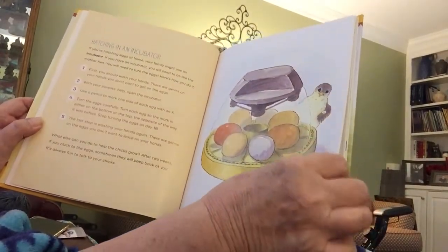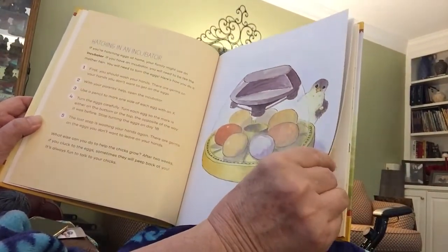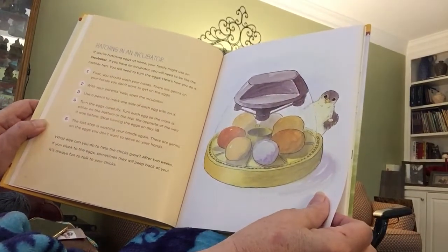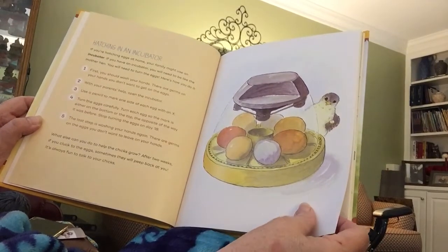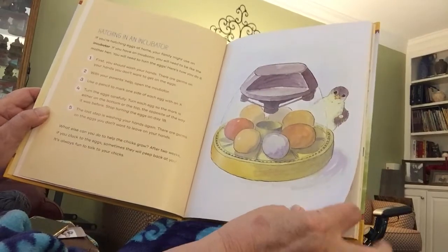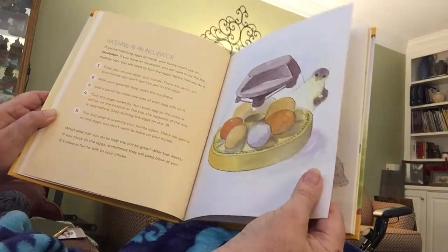Now, if you're hatching eggs at home, your family might use an incubator. If you have an incubator, you will need to be like the mother hen and turn the eggs. You can search the internet to find lots of good information on how to hatch eggs in an incubator if you're interested in doing that.